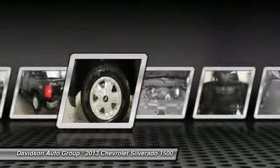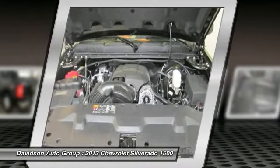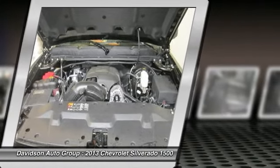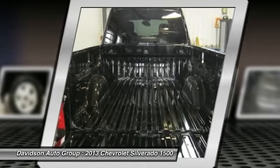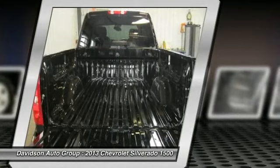Option packages: LTZ Plus Package includes (UG1) universal home remote, (A60) locking tailgate, (PPA) easy lift tailgate, (JF4) power adjustable pedals, (UD7) rear parking assist, and (S41) rear wheelhouse liner.